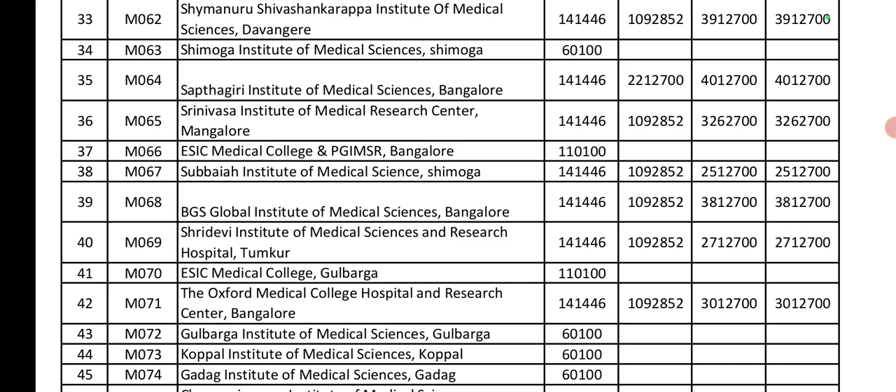ESIC Medical College: Government seat is 1 lakh. Oxford Institute of Medical Sciences Hospital and Research Centre: Government seat is 1.4 lakh. Private seat is 10.9 lakh. Management and NRI is 30 lakhs.